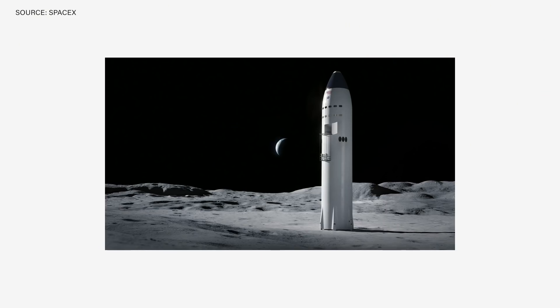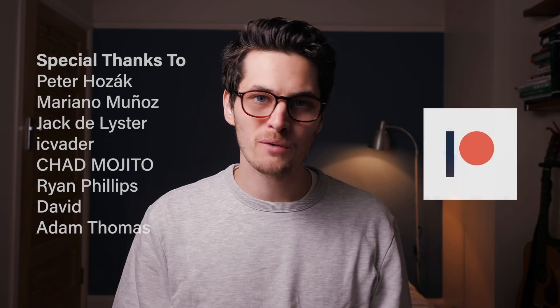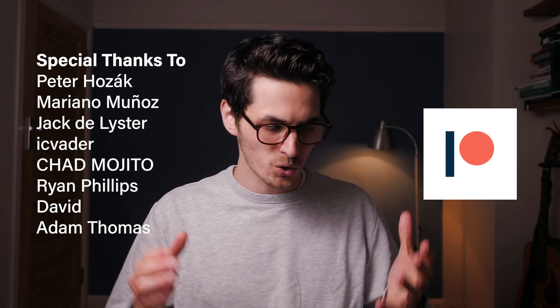I'm going to make more videos about Starship and its development in the future, including a video about the lunar Starship that SpaceX is developing for trips to the moon, because this is all just too exciting to not talk about. It's a prime example of something that can just get people excited about the future. SpaceX being so open with their development process is kind of like opening up space exploration for the public like never before. Thanks for watching — and as always, thank you so much to all of my incredible Patreon supporters. Consider subscribing if you're not already, and I will see you on the next one.